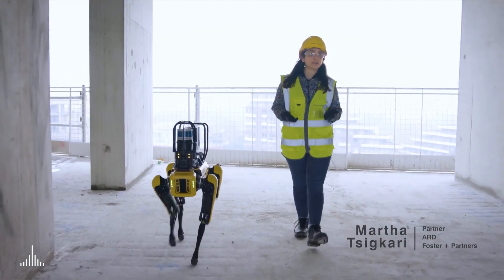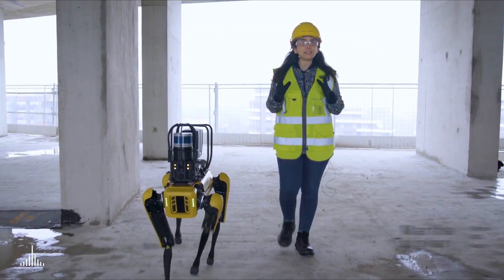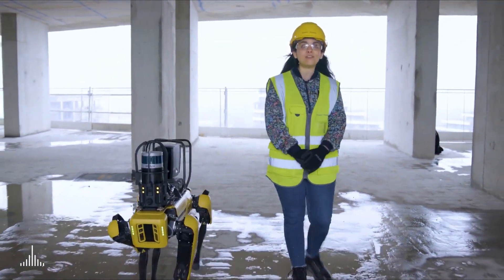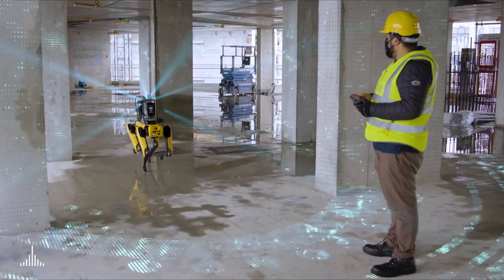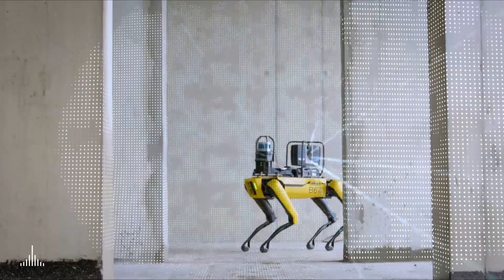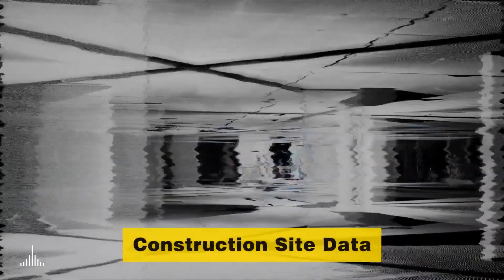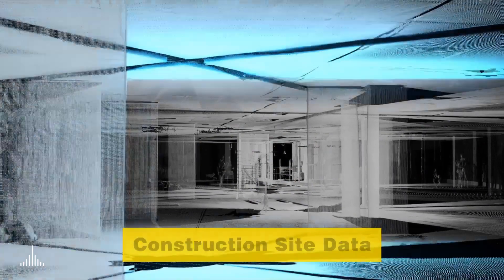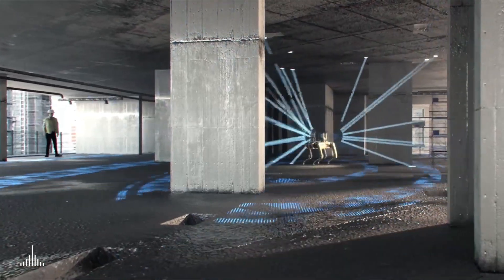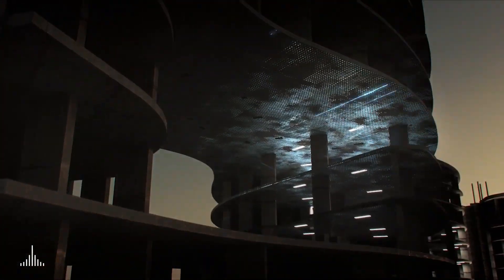3D laser scanning technology to capture and monitor on-site progress was integrated into a strategic plan developed by our Applied Research and Development Group. This enables SPOT to capture constant, quick and consistent scans of construction sites. This precision monitoring tracks progress whilst checking as-built versus as-designed models. Scanning and post-processing times have been reduced from weeks to a matter of days while freeing up staff resource.